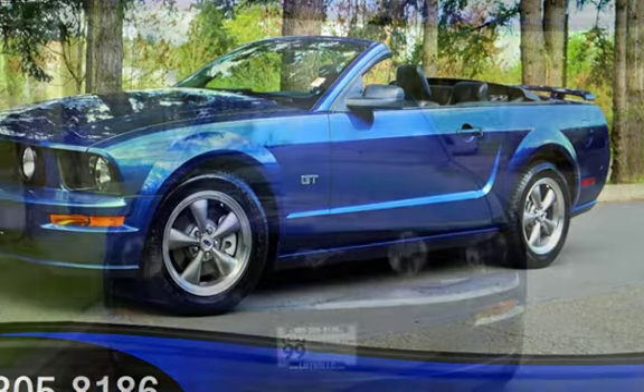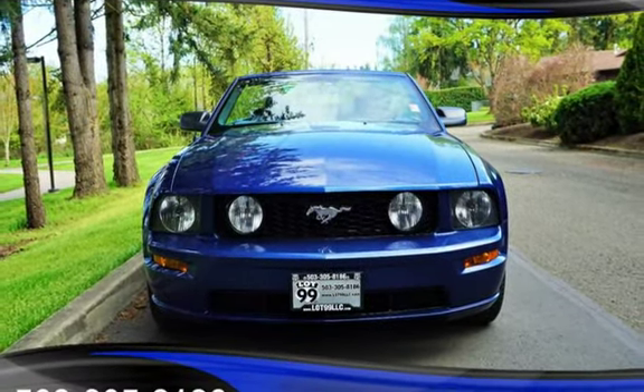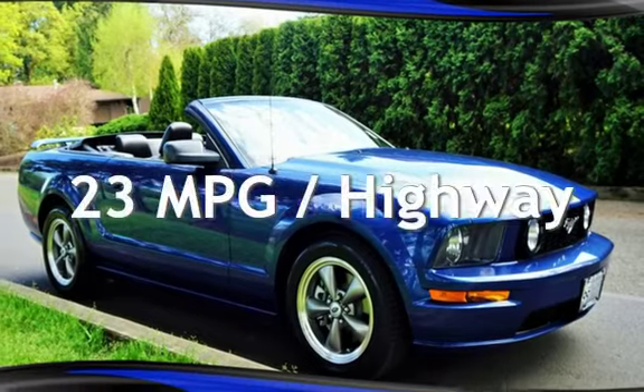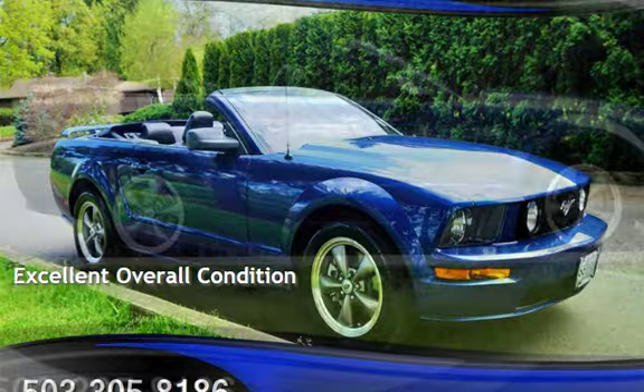This Ford has less than 115,000 miles on the odometer. Estimated fuel economy for this vehicle is 15 miles per gallon in the city and 23 miles per gallon on the highway. This vehicle is in excellent overall condition.